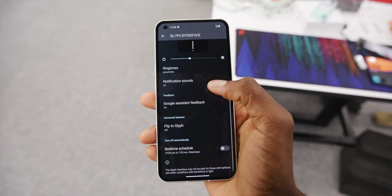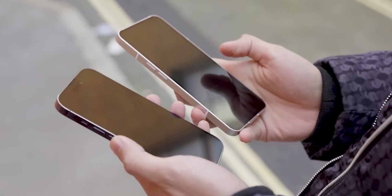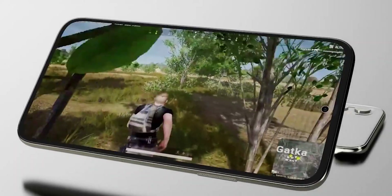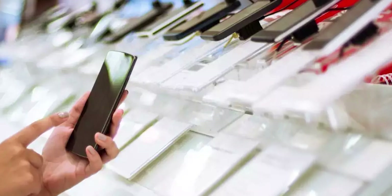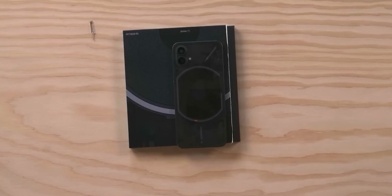I don't see much happening at the front, but I think it will look a lot like Phone 1. Maybe they will make the bezels a little smaller and move the selfie camera to the center, but that's about it. If they want to attract more users, they should consider giving it a 144Hz LTPO display like some of the other Chinese phones out there. If that happens, there will be no competition — they will be able to go head to head with other top brands.